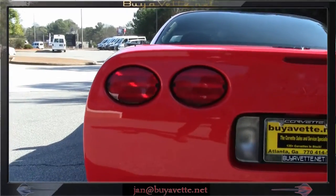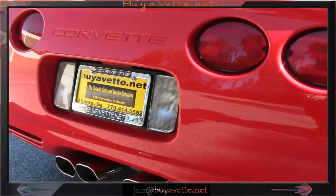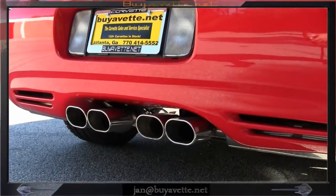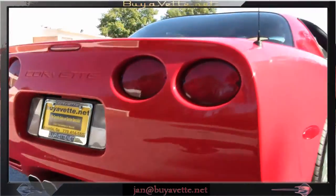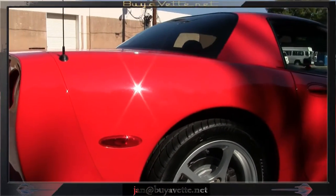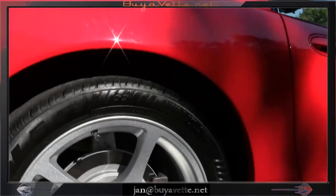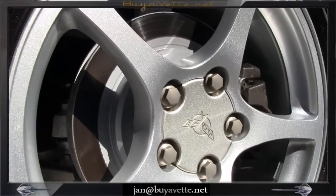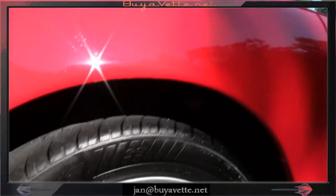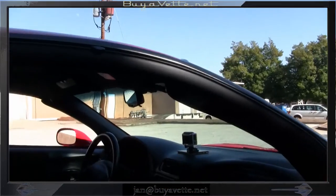This car is clean both on the front and the back. The only modification, if any, is the big tips on the exhaust on the back. This car has low mileage, obviously been garaged and taken very good care of. I'm going to give you a close-up here of the brake linings and calipers, and a short scan of the interior.